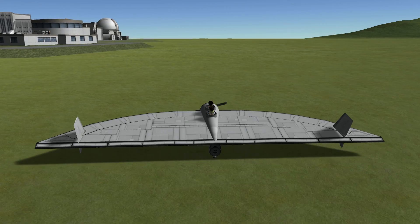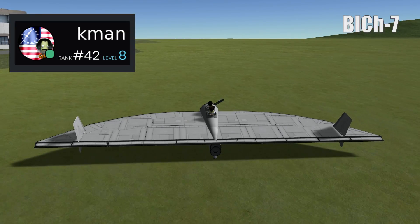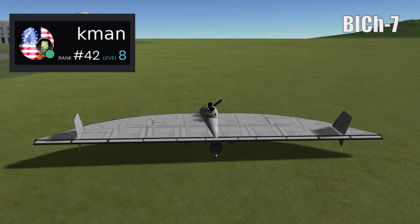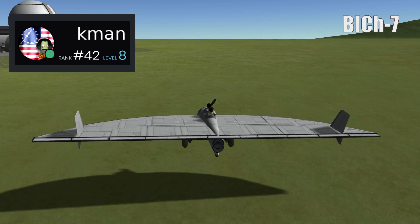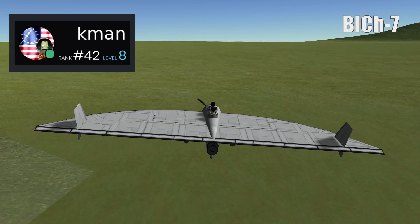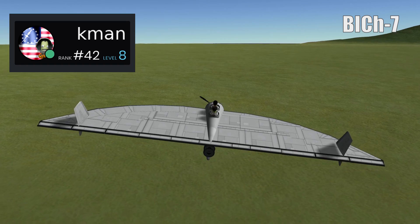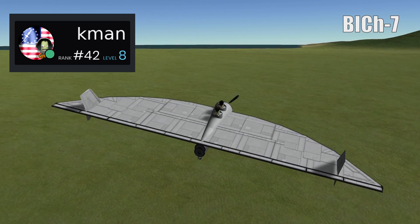Finally, we have an example of the Cheranovsky BICh-7, recreated for us by Cayman. As you can see, we have another novel aircraft, which shows us the kind of experimentations being made in airframe design. Flight testing commenced in 1929, but was soon halted due to the very poor handling characteristics.